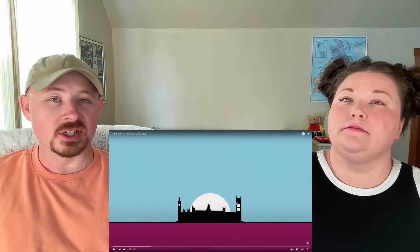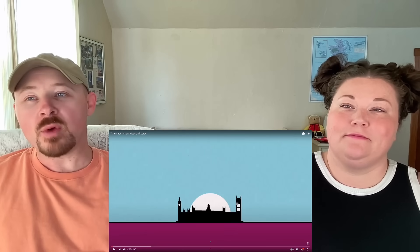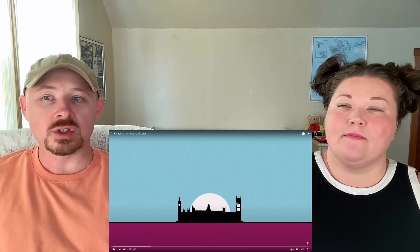What's going on guys? Welcome back to the channel. My name is Steve. I'm Lindsay. Today we're going to be riding along on a tour of the House of Lords.